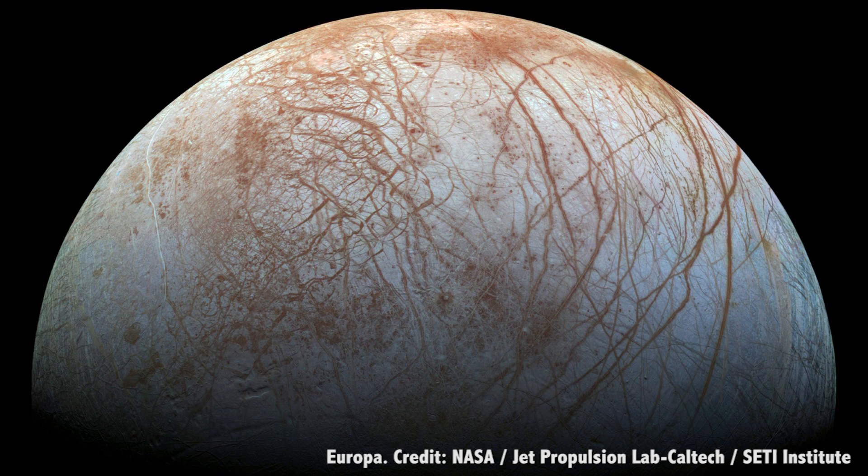You might be surprised to learn that Jupiter's moon Europa has the most water in the entire solar system. If you took all the water on Earth and collected it into a big sphere, it would measure almost 1,400 kilometers across. Europa's water would measure nearly 1,800 kilometers across. All that water exists in a layer around Europa, encased in a layer of ice.